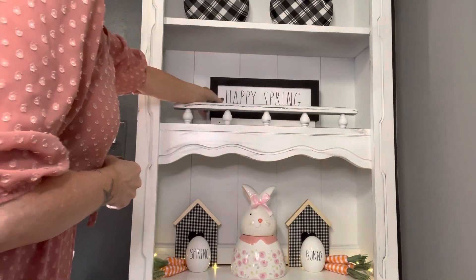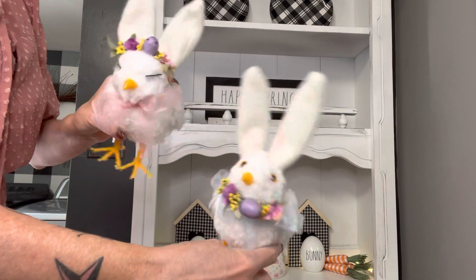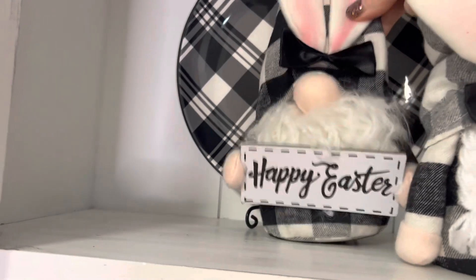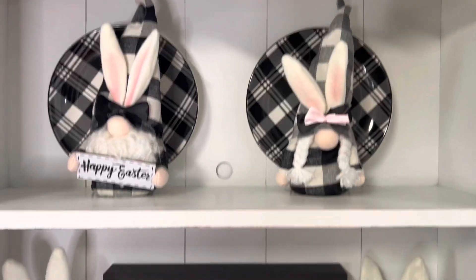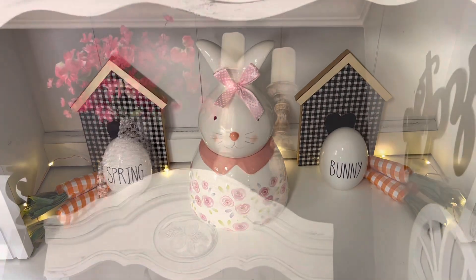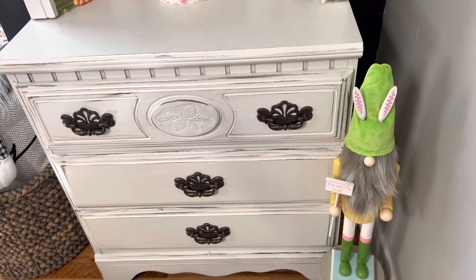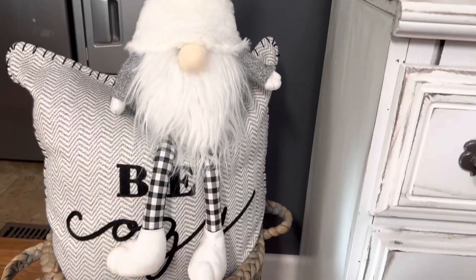This is a Happy Spring sign that I got on Mercari. And these are two little rabbit chicks I got at Ross last year. These are bunny gnomes that I got at Hobby Lobby this year. I just love how the hutch turned out with the black, white, and pink colors for spring — it's so pretty. I got this adorable plaid bunny gnome at Home Goods and I'm sitting it on this basket next to the hutch.